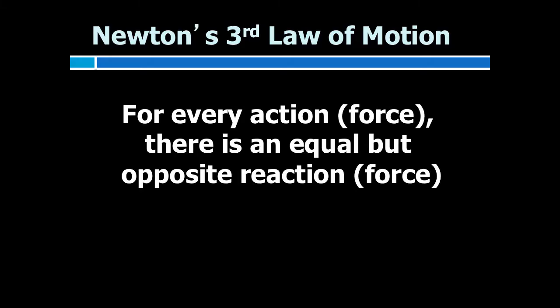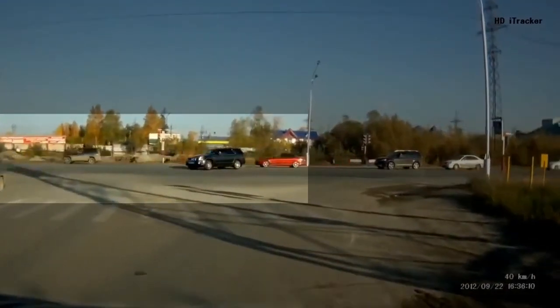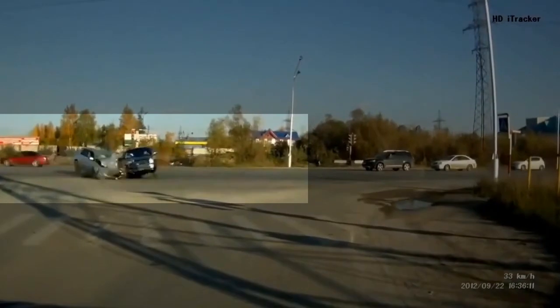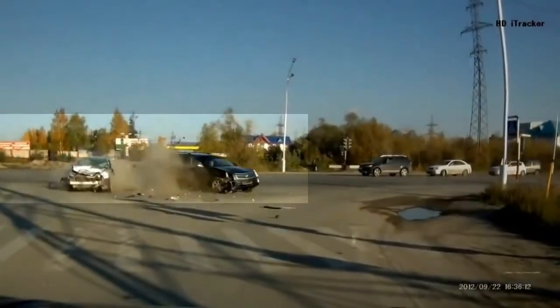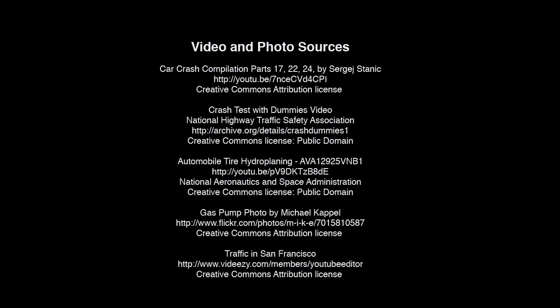Newton's third law of motion states for every action, there is an equal and opposite reaction. This means that for every force, there is a reaction force that is equal in size but opposite in direction. Whenever an object pushes another object, it gets pushed back equally hard in the opposite direction. For example, when two cars experience a head-on collision, the cars will exert forces on each other and they will be propelled away from each other after impact.